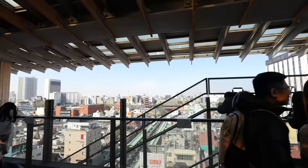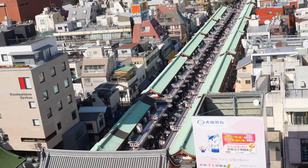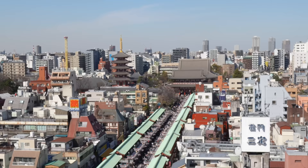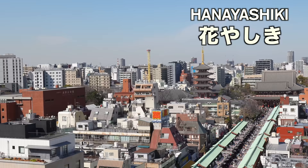How about the view of Sensoji Nakamise Street? It seems so crowded, but still better compared to New Year last time I visited. By the way, you see the tower over there — that's the Hanayashiki, which is the oldest theme park in Japan. Today we are heading there too.